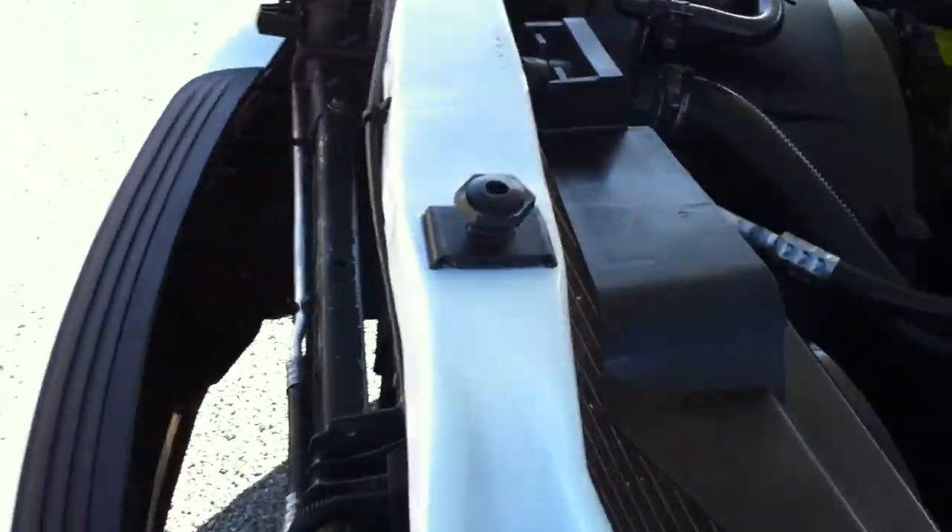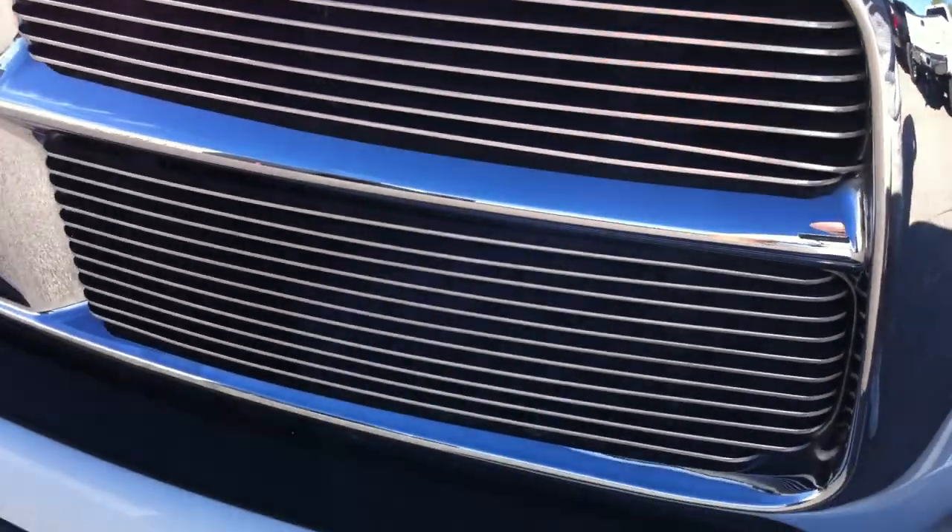It looks like the only thing that was replaced was the hood — he probably replaced it just to put that scoop on. Because he also did the billet grill. He just kind of wanted to make it look a little bit cooler. I don't think there was any reaction to anything that happened to it.